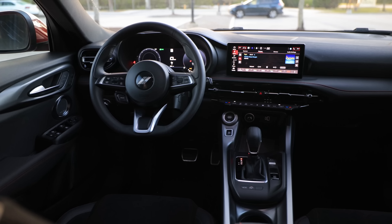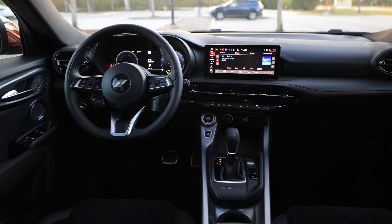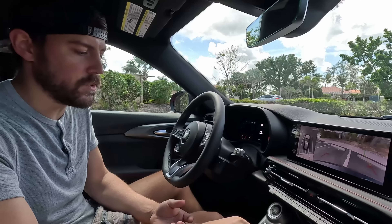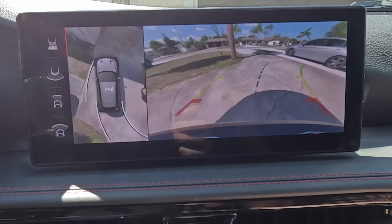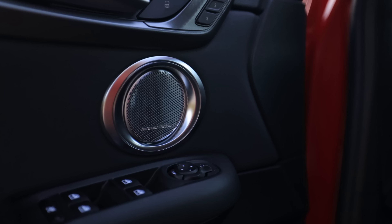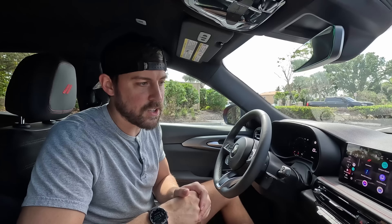The tech package gives us a 360-degree camera — I'll put it in reverse so you can see it pop up. It's pretty high resolution; we used it to back out of our driveway. The GT plus trim also gives you a 14-speaker Harman Kardon stereo that sounds really, really good. Most of the sound comes from the front area but it does sound good.